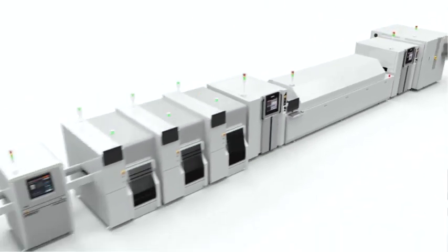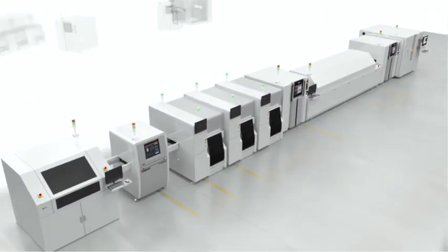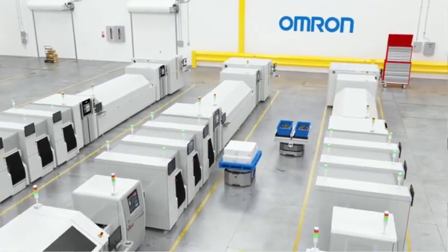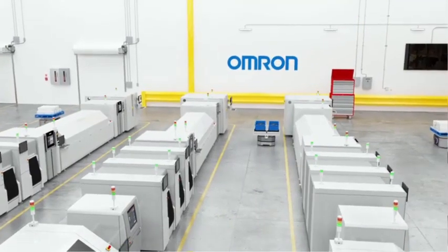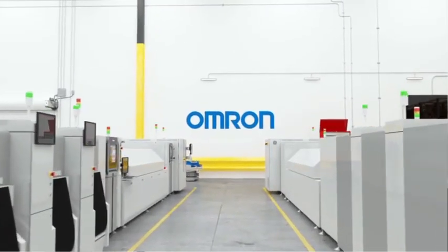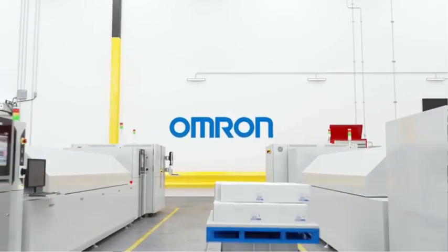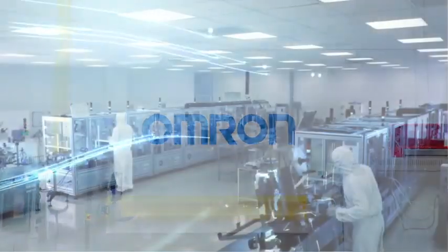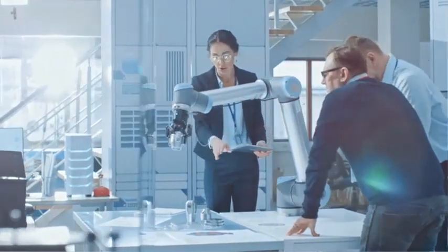At OMRAN, we provide premium inspection capabilities alongside premium build quality to bring real value to your manufacturing environment. We invite you to explore our solutions and discover why OMRAN is an industry leader. Our passion is inspection and our role is mission critical, continually working to advance technology and turn workplaces into creative spaces.